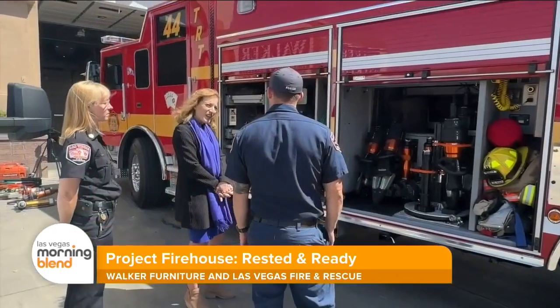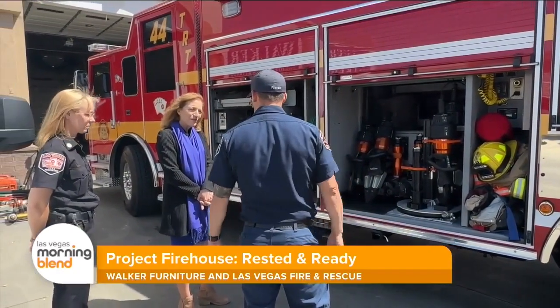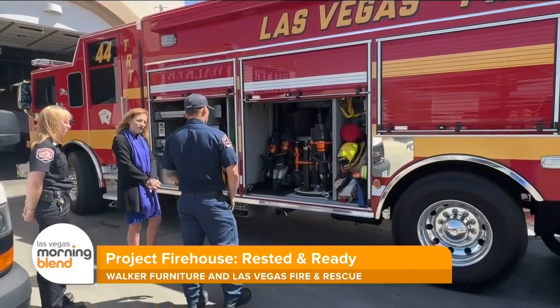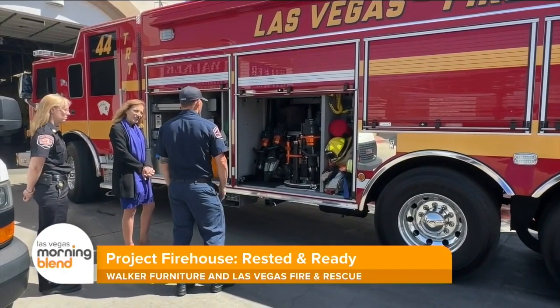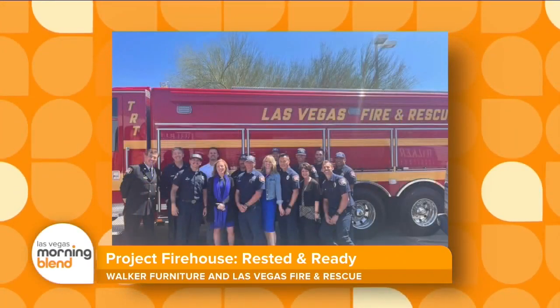It's awesome. Two weeks ago you delivered 13 mattresses and foundations to Firehouse 44. Describe the whole scene of what that was like. Pretty incredible. Every delivery, the Walker Furniture team drives up along with the firefighters. They collect all the older mattresses, bring out the new ones, take off the plastic, bring them into each room. What's really neat is working together with our staff and the firefighters with this incredible program.